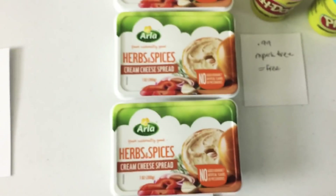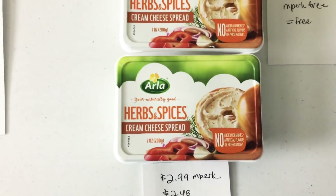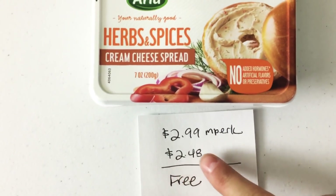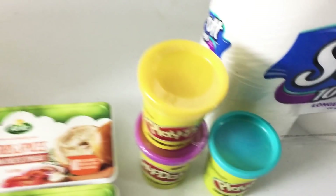Over at Meijer there's an mPerk for free cream cheese — just type in 'cheese' and it'll show up for the Arla brand. The mPerk is for $2.99; this week they were on sale for $2.48, making it free. I did this over three cards, just to note that.